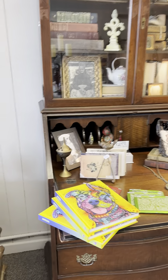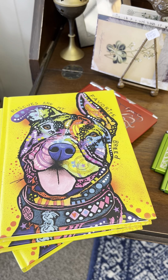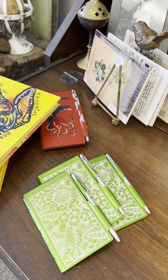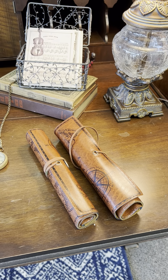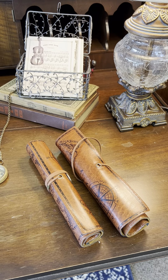We have these beautiful new journals for rescue pups, rescue lovers. Beautiful journals. We have these little memo pads — they're metal on the outside and have a pen. We've got these pen pouches which are great. You can just roll them up, stick them down in your bag with your journal. They hold lots of pens.